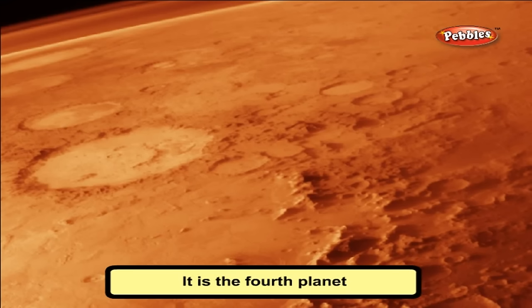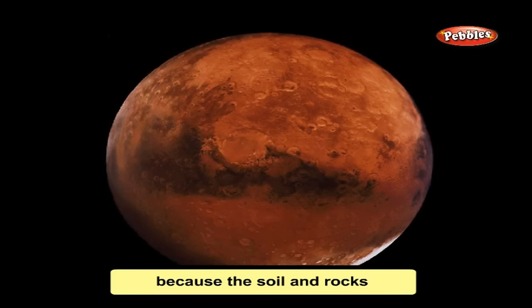Mars is the fourth planet. Due to its distance from the Sun, it is cold. It is called the red planet because the soil and rocks are all red here, and it appears slightly reddish in the night sky. Scientists believe life may exist on Mars.